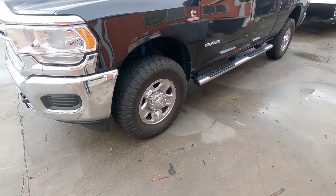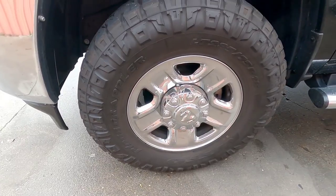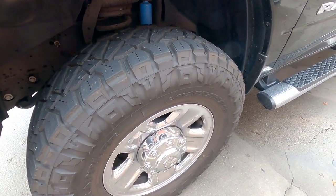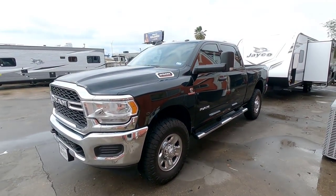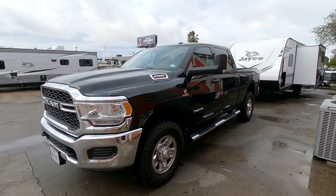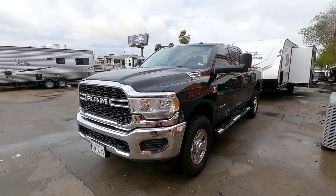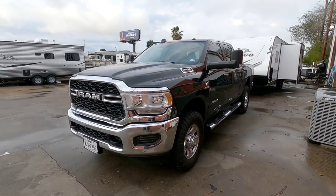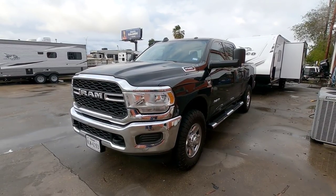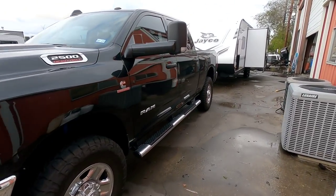Coming around this side, you can see that he's upgraded the tires to some Nitto Ridge Grapplers. Definitely going to get a lot more traction out of those over the factory tires. They look to be a little taller as well, but it gives his truck a really nice, aggressive stance. This is a gorgeous truck, and this is a Tradesman edition, so this isn't a high-spec truck — he actually got probably one of the most affordably specced-out versions of one of these new Rams that you can buy.